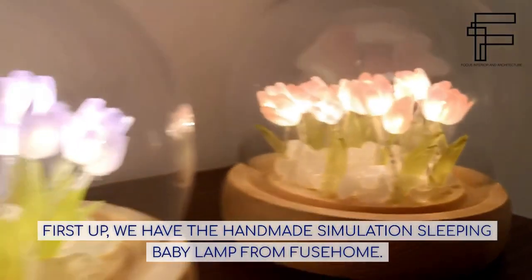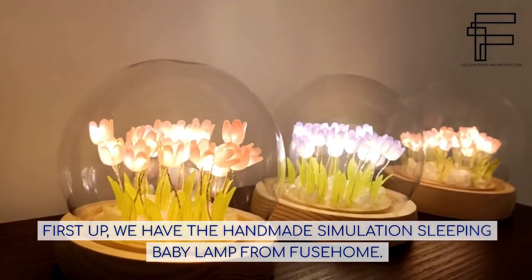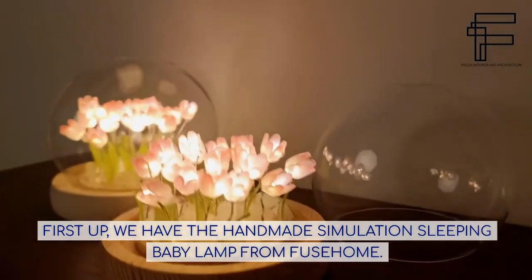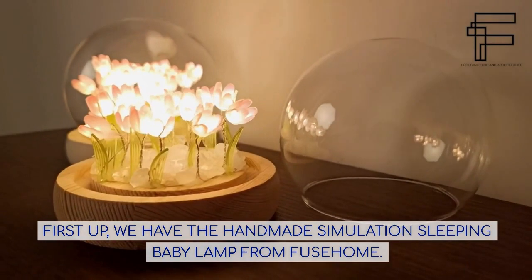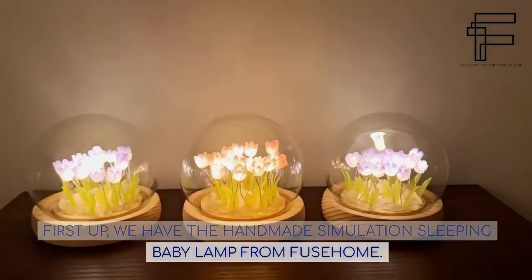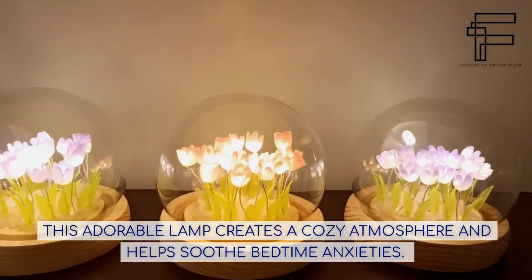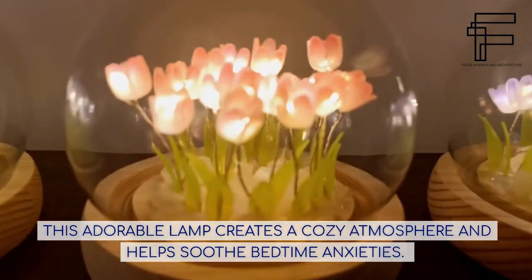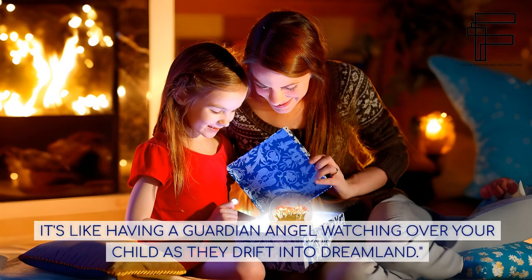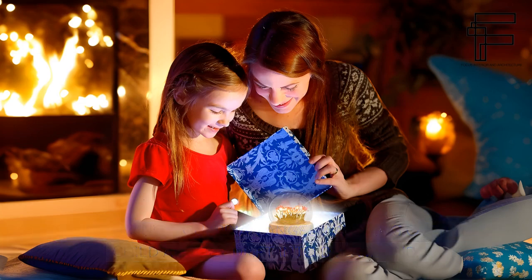First up, we have the Handmade Simulation Sleeping Baby Lamp from Fuse Home. This adorable lamp creates a cozy atmosphere and helps soothe bedtime anxieties. It's like having a guardian angel watching over your child as they drift into dreamland.